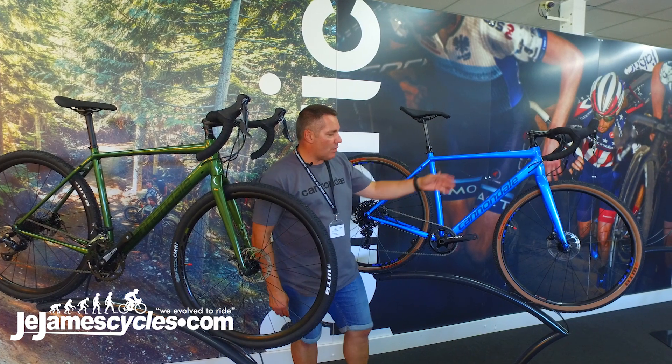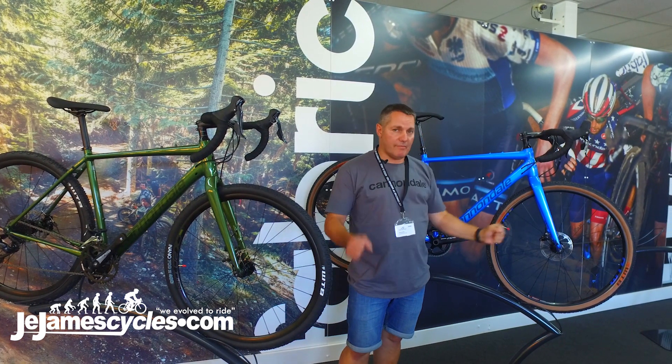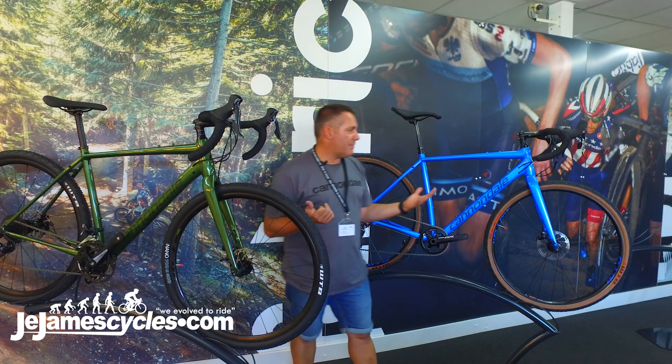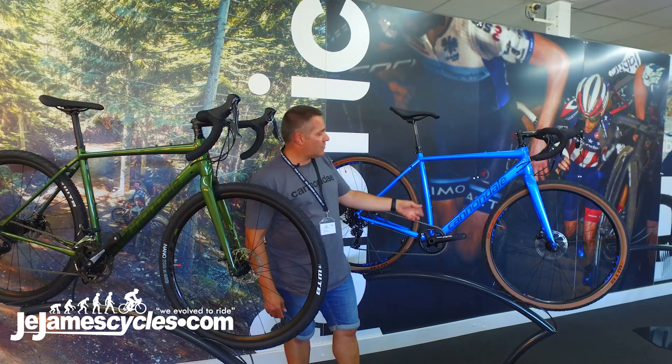You've got mudguard eyes, rack mounts, full carbon fork. You've got a slightly flared bar with a really shallow drop for that additional control if you're riding off road. All of these bikes are dropper post compatible with stealth routing, so the routing goes through the seat tube.